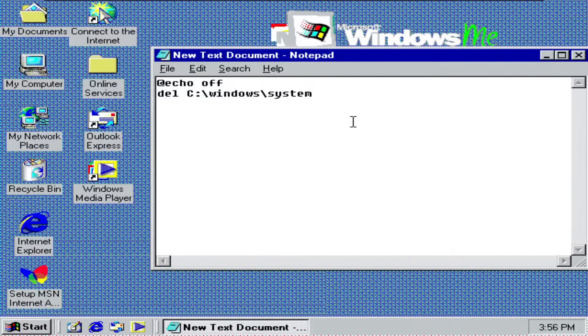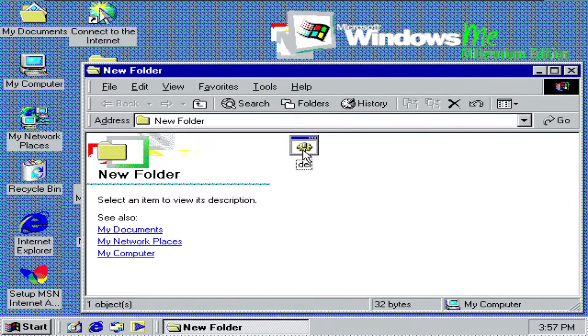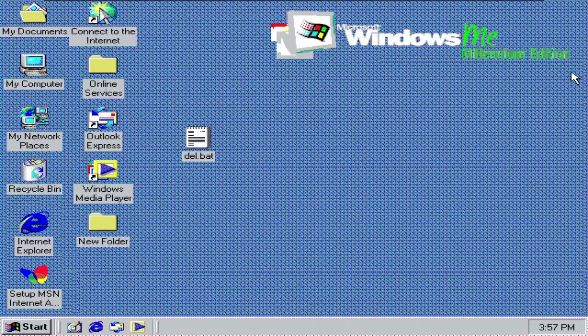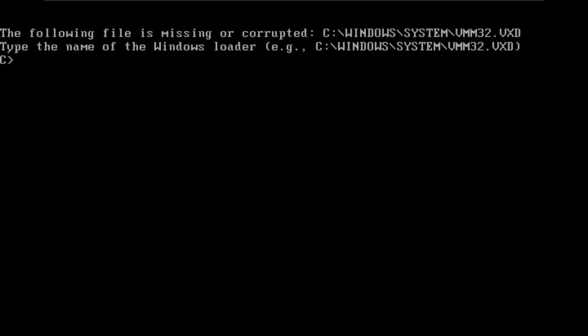Here is the batch file that we will need to run to delete the system folder. I will go file, save as, and save it as a .bat file. So let's run it, and then click Y. It says that it has finished — the computer is still usable. But let's check the system folder. The C drive won't even open anymore. So I will just restart and see what happens. We have managed to kill Windows ME, thankfully.